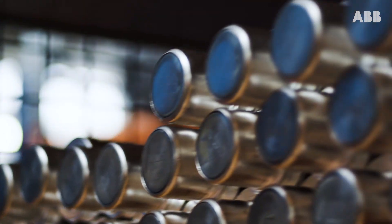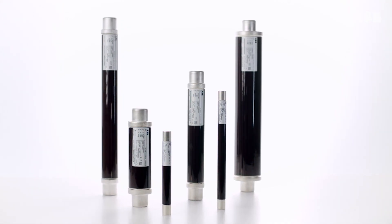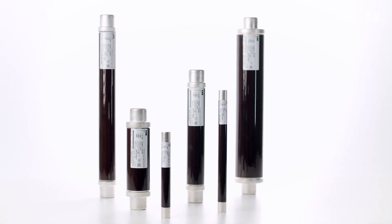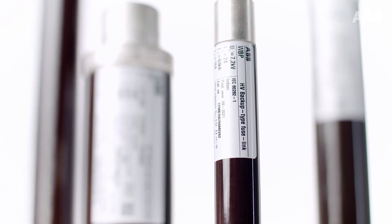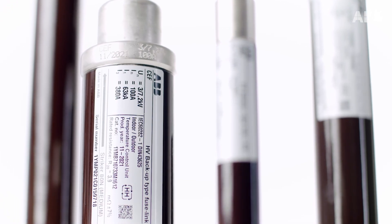The ABB medium voltage fuses are the fastest protective and reliable medium voltage solution to interrupt large short circuit currents within a few milliseconds, suiting the widest range of applications. The ABB fuses help ensure the safest electrification for any range of application.